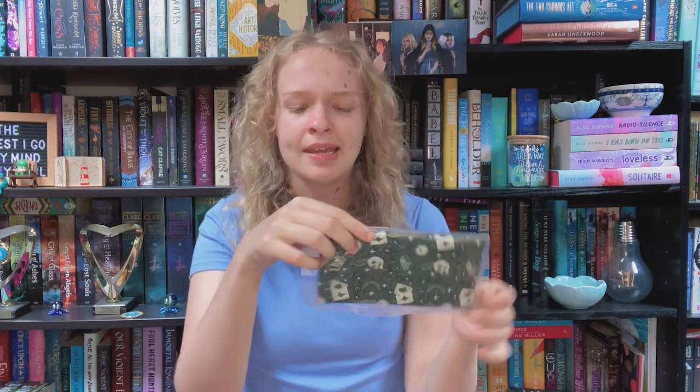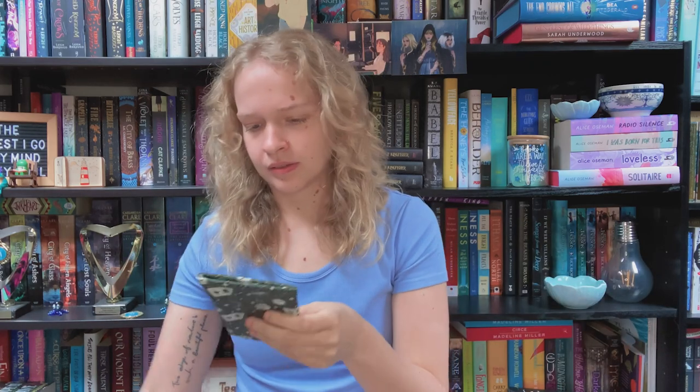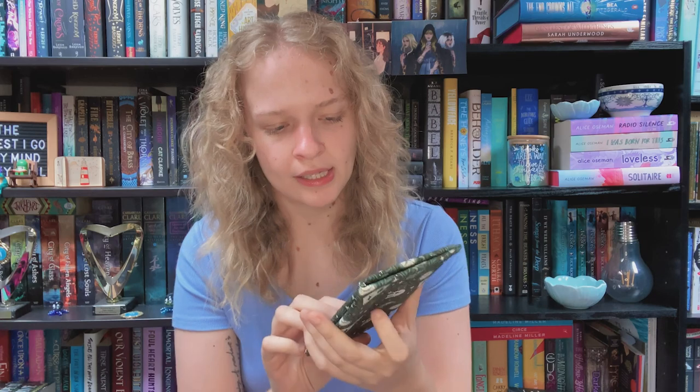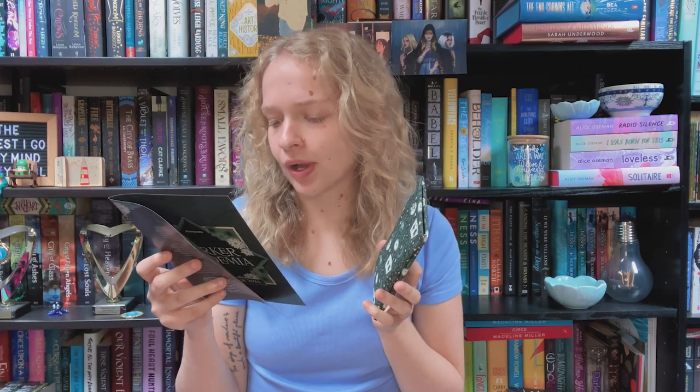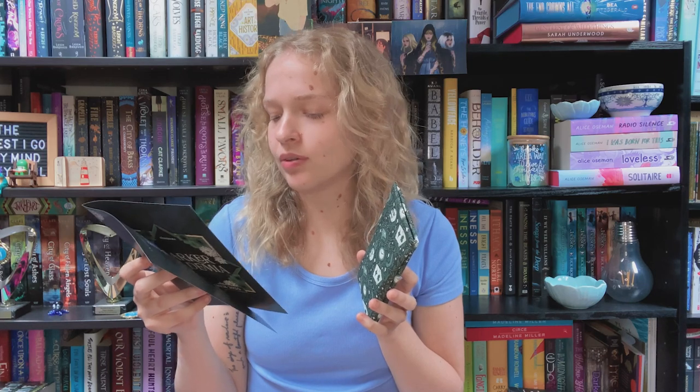Next up is what looks like a glasses case — it's green again, very dark academia. None of these are fandom-specific items, which is part of why I went for this box. It has a dark academia pattern with feathers, magical books, playing cards, clocks, and skulls. This is the Foreshadowing Glasses Case by Creative Wannabe — store your glasses safely in this handy case. I do actually need this because I only have hard solid glasses cases, and this is fascinating to me.